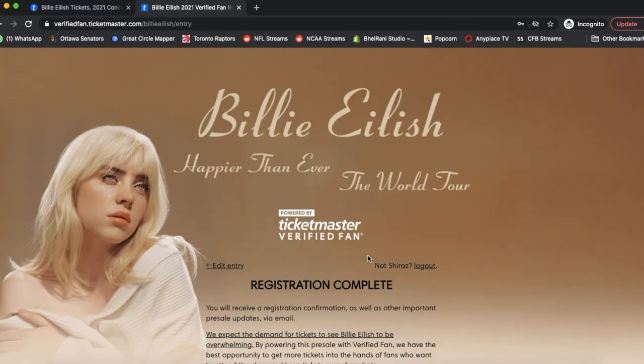Bam. That's it — you've done it. Congratulations, you have just signed up for the verified fan presale. A couple of things to mention: once you've completed this registration, you'll get a registration complete confirmation on screen. However, just because you've completed this does not mean you are guaranteed a verified fan presale code. It's still up to Ticketmaster to determine who gets a code and who does not. You'll also get an email confirming your registration, so you can keep that as proof you completed everything successfully.